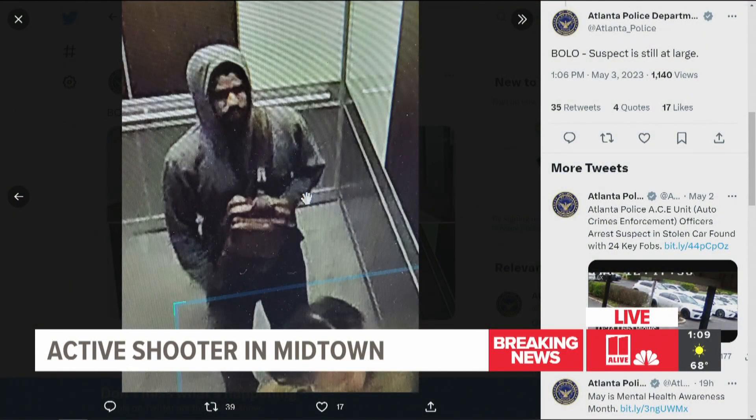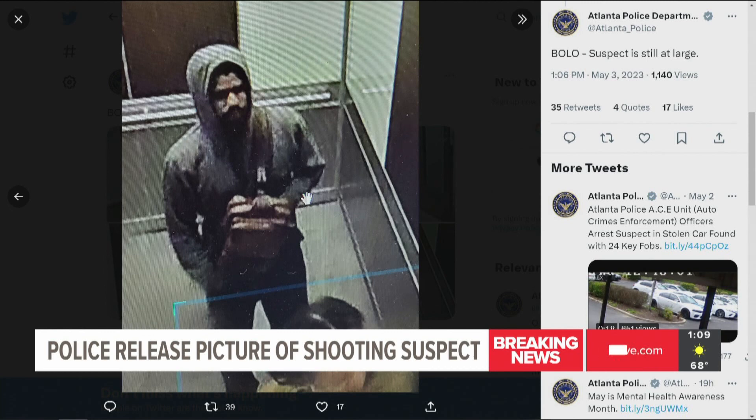Here's an image of what Atlanta police say is the shooting suspect right now. This is a different image — the first one had a mask over his face, so this is a clearer image. Let's stay on this for a second so everyone can really take a good look. It could be so helpful if someone watching right now recognizes this person and can contact police. This is the person they're looking for in connection to this active shooting investigation that started just within the last 35 minutes.